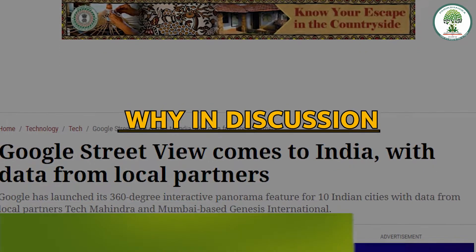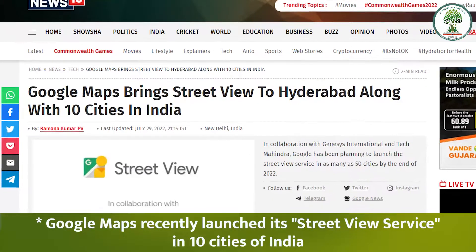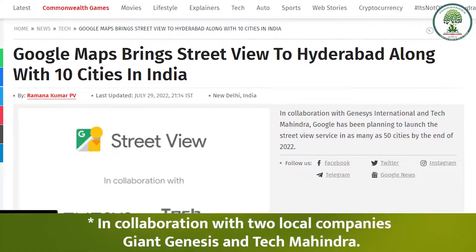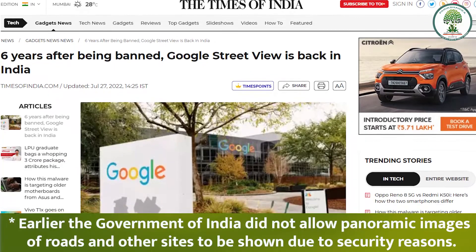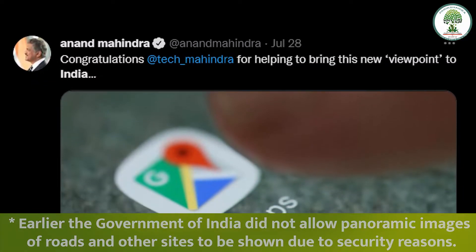Google Maps Street View India — why is it in discussion? Google Maps recently launched its Street View service in 10 cities of India in collaboration with two local companies, Giant Genesis and Tech Mahindra. Earlier, the government of India did not allow panoramic images of roads and other sites to be shown due to security concerns.